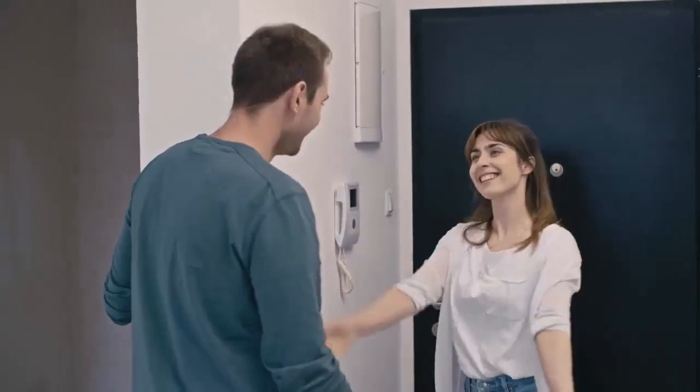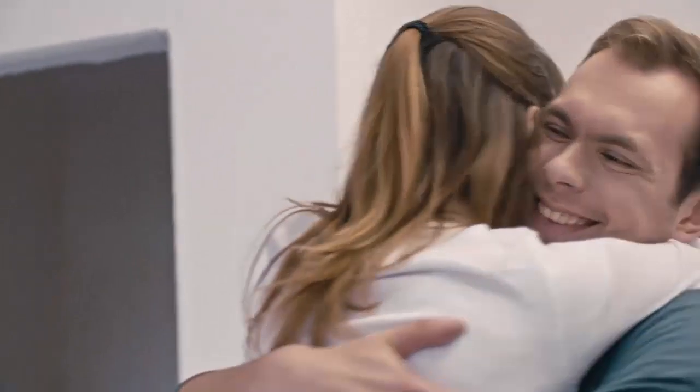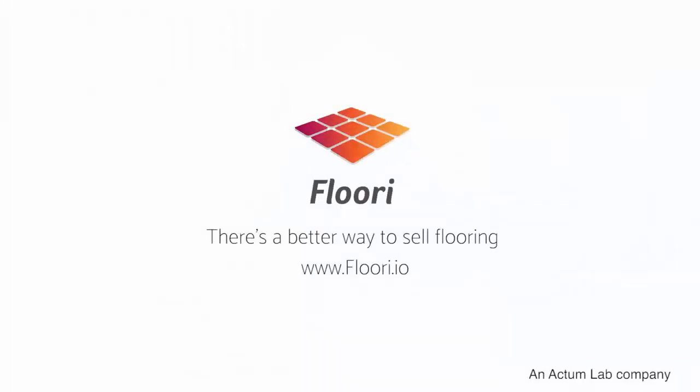Join the hundreds of satisfied flooring professionals all over the world. Contact us at www.flory.io to learn more about how we can help your flooring business. Flory — there's a better way to sell flooring.